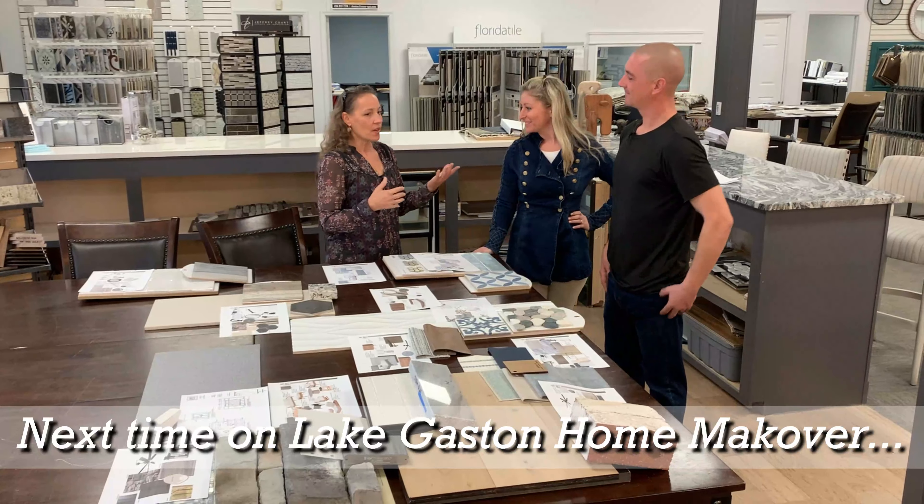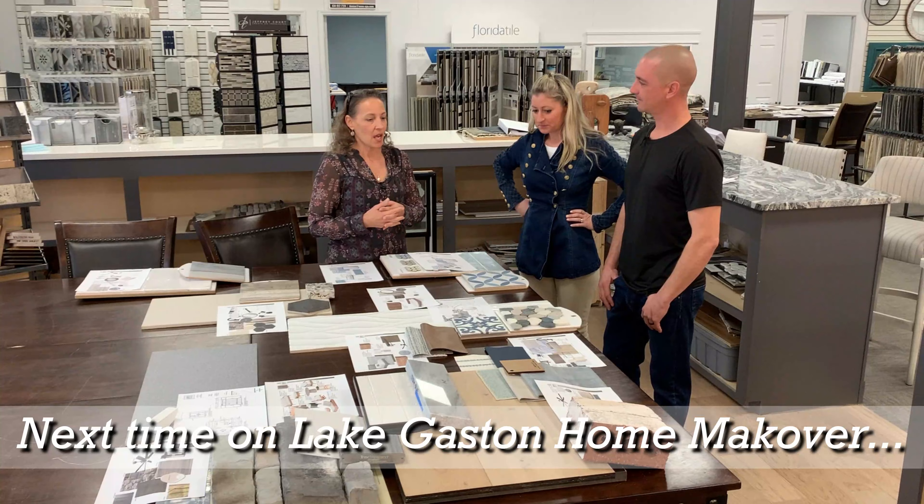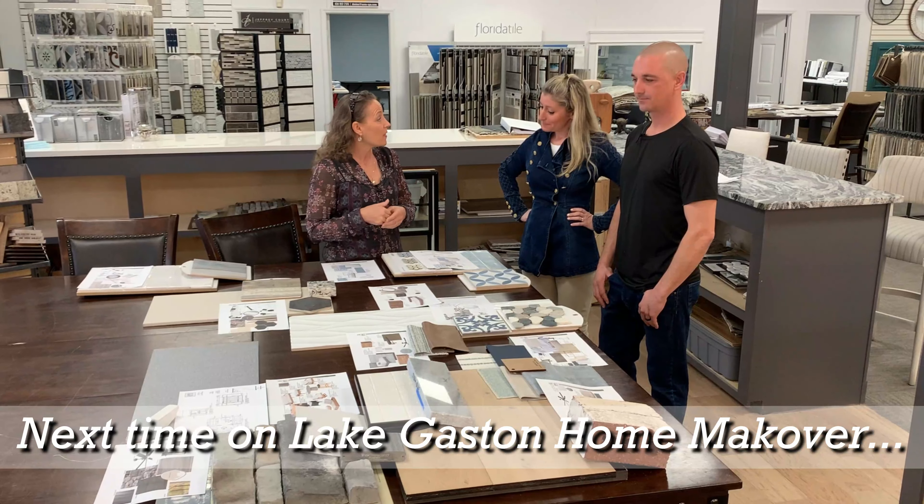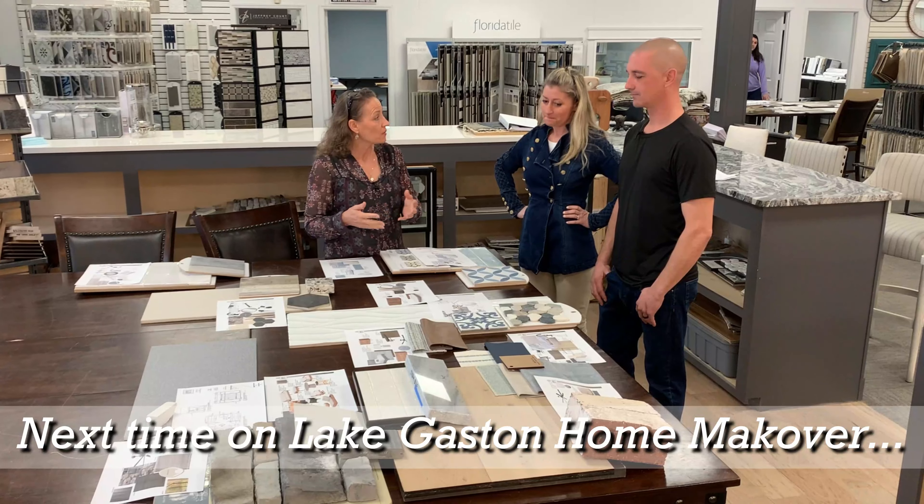So I'm seeing a lot of different samples here of different materials. I'm assuming this is for the home, and I'm wondering if you can tell us about the things that you're going to want to do.